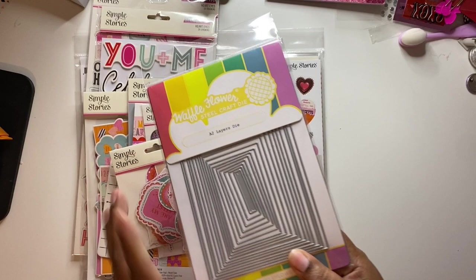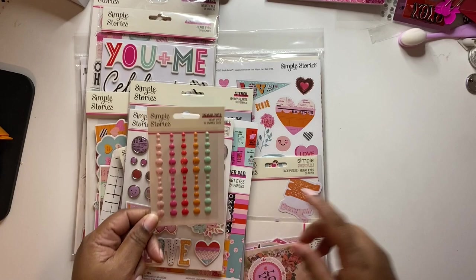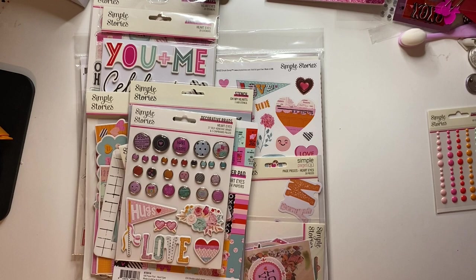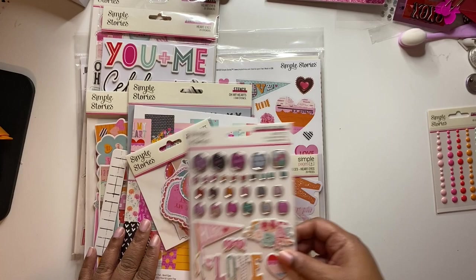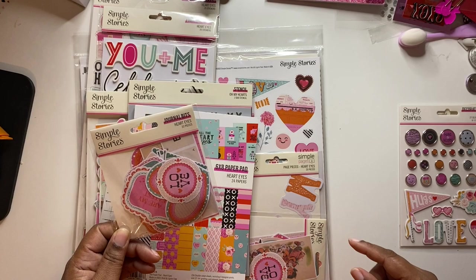Okay, Heart Eyes. I did once again pick up the enamel dots and I think I picked up almost everything, but the bits and pieces were sold out. So I ended up picking up the journal bits twice. I did get the decorative brads — these are so cute. The journal bits — you get 33 pieces here.